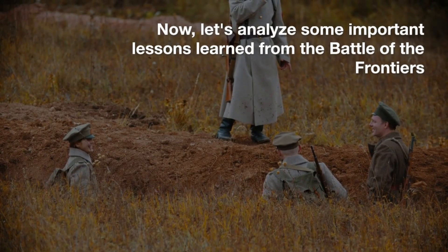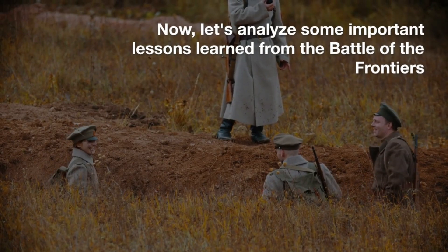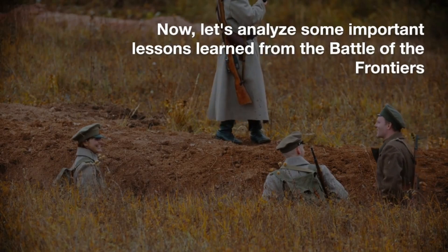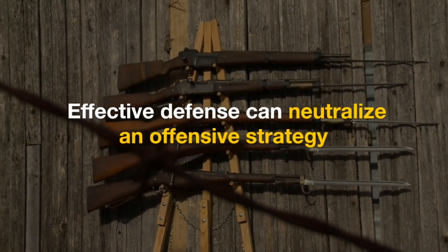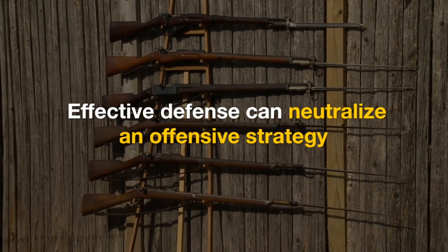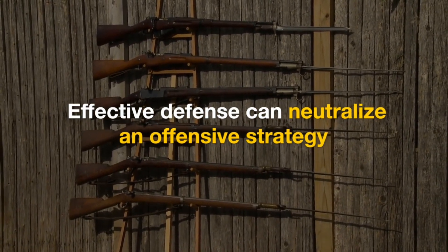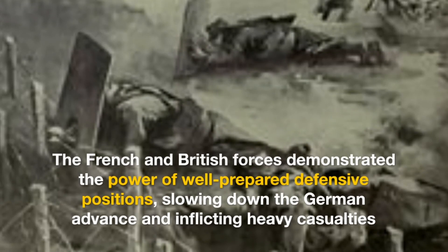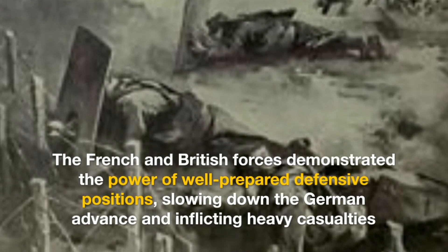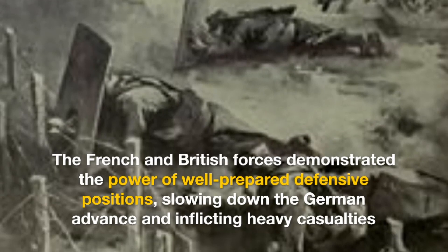Now, let's analyze some important lessons learned from the Battle of the Frontiers. The French and British forces demonstrated the power of well-prepared defensive positions, slowing down the German advance and inflicting heavy casualties.